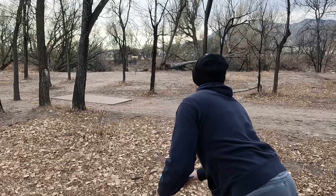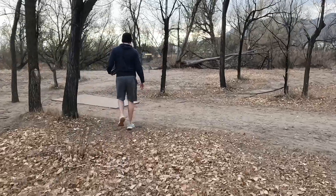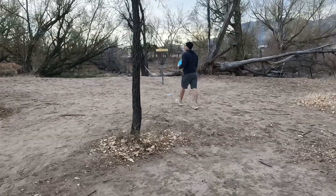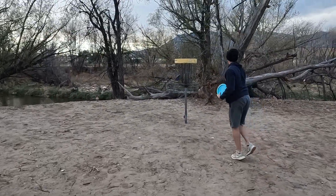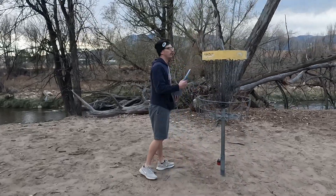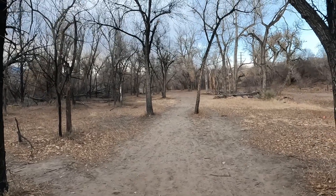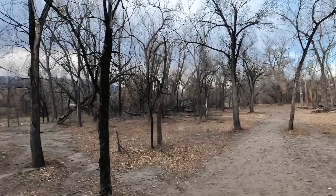Pay no mind to the orange spray painted bounce line — we're letting it fly from where it lies. The tree with the white band is a mando, so we've got to stay left of that, but it's pretty straightforward.